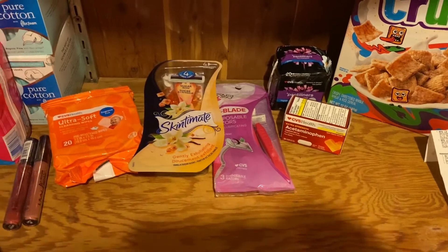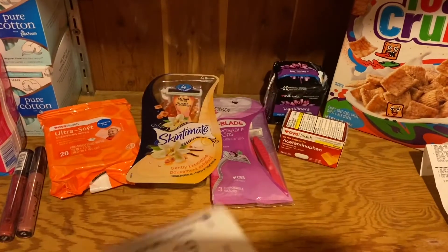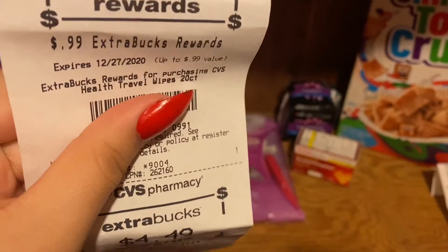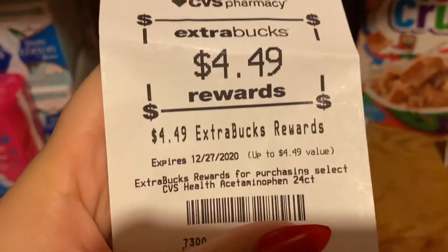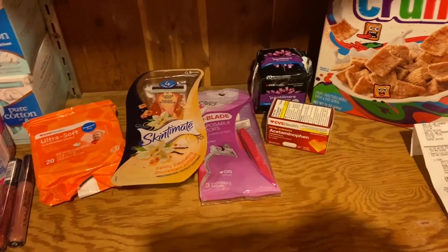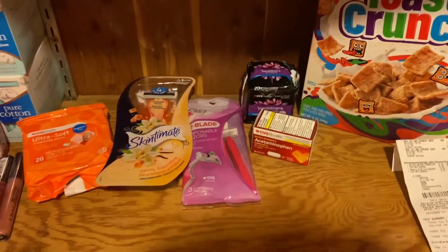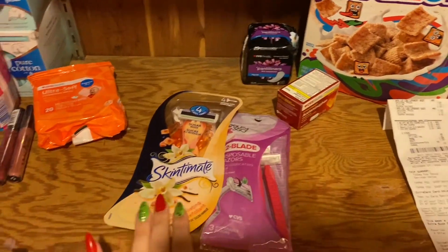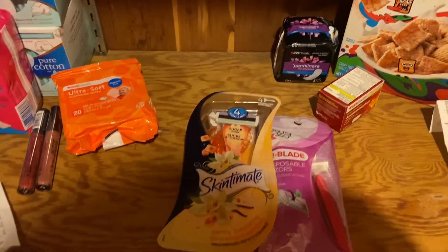I got a dollar back for the Skintimate, $1.49 for the razors, $1.19 for the pads, 99 cents for the wipes, $4.49 for the aspirin, and 70 cents back for the cereal. Basically a bunch of these were free — the only thing I technically paid for were a few items, so I probably paid a grand total of about $4 for everything.